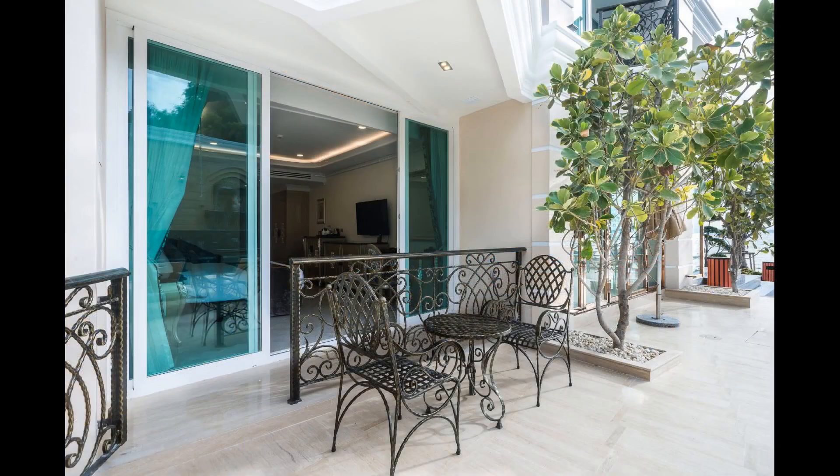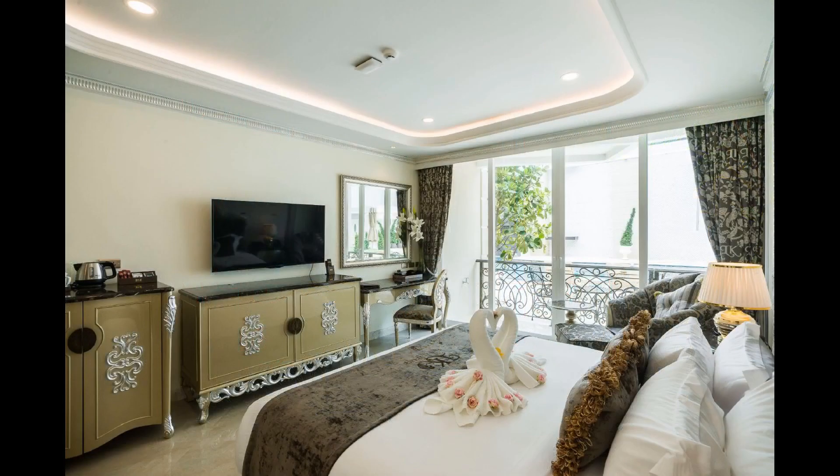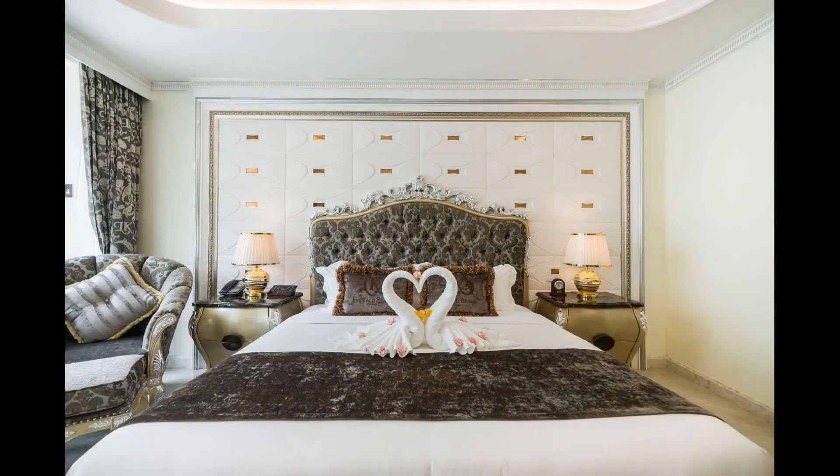LK Emerald Beach Hotel is more than just a hotel. It is a legend of living a memorable life in the heart of the ocean. Let's listen to comments from guests who stayed at LK Emerald Beach Pattaya.